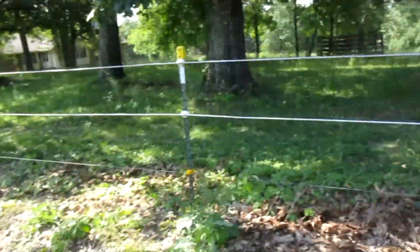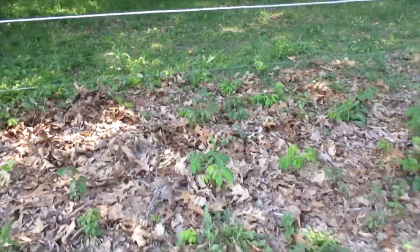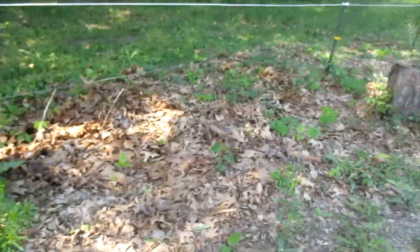My husband says that whenever he has found a snake, it's been underneath a pile of leaves. You can see some fresh leaves with holes in them. So this is the plan: we're going to take the whirlybird and position it on the other side of this fence as close as possible, and then use the leaf blower to blow away this habitat because I'm pretty sure the snake is living in there.